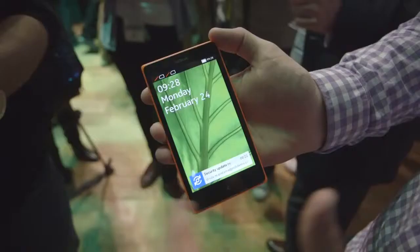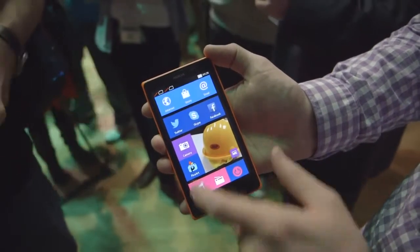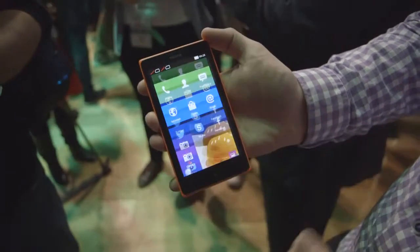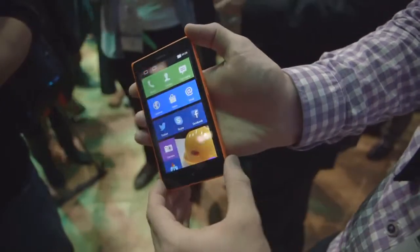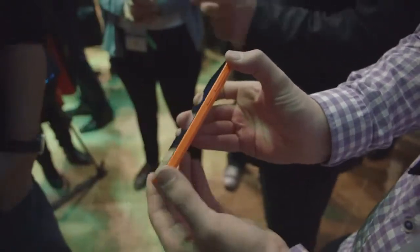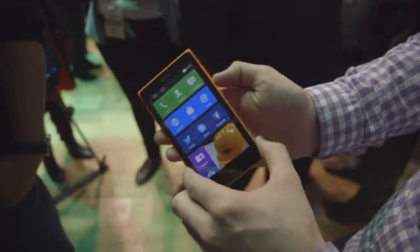In addition to the Nokia X, Nokia has announced the Nokia XL, which is a larger screen version of the device. It steps up to a five-inch display — still WVGA, so still pretty low-res for this day and age, but it is a much larger display. It's a bit nicer looking, with better viewing angles, and the device itself actually feels thinner than the smaller model, making it a little bit nicer to hold in your hand, though it is quite large.